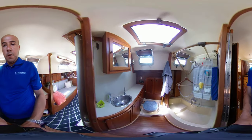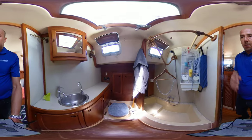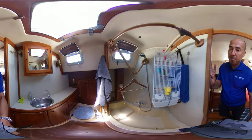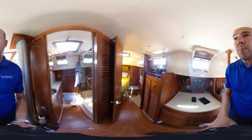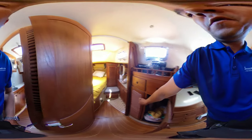This is our head here with a manual head and a nice walk-in shower. Lots and lots of storage.